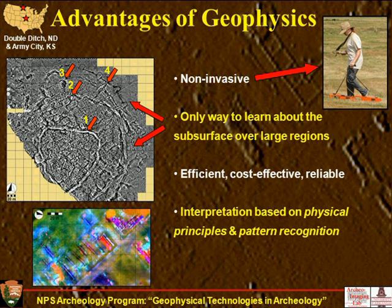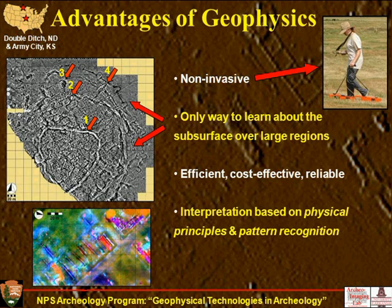A better view might be that geophysics is one data source for knowledge about a site or region — similar to excavation, which yields material culture and vertical relationships. I view geophysics as another technique that could even surpass excavation for its information content, because we can see what the nature of a whole settlement looks like for the first time.